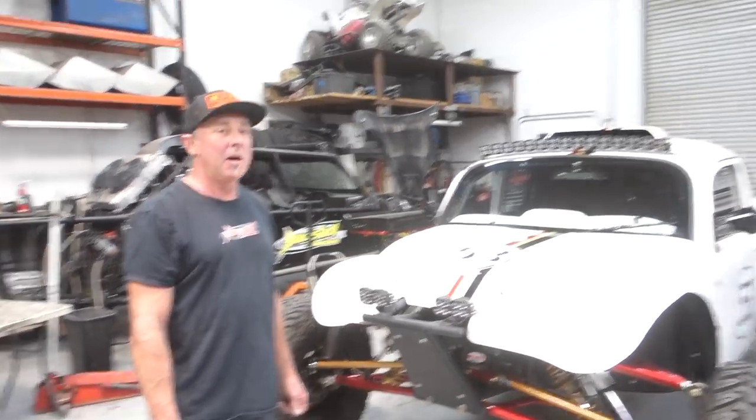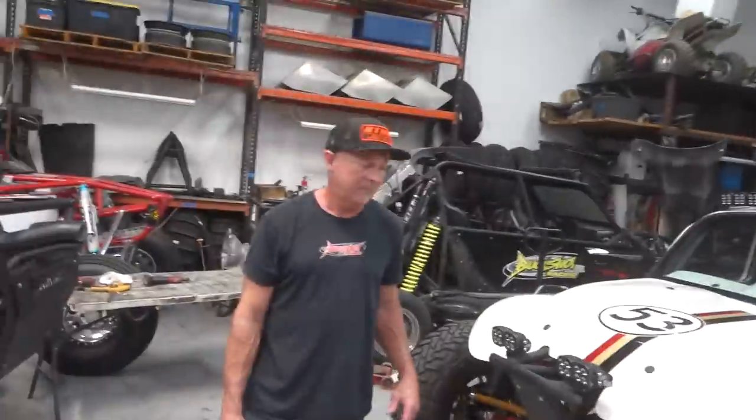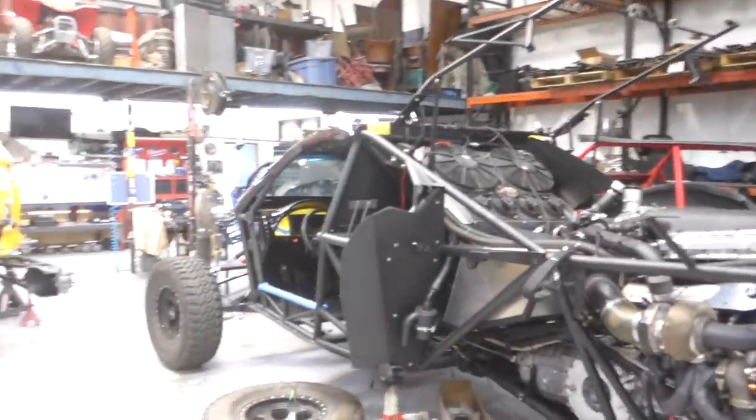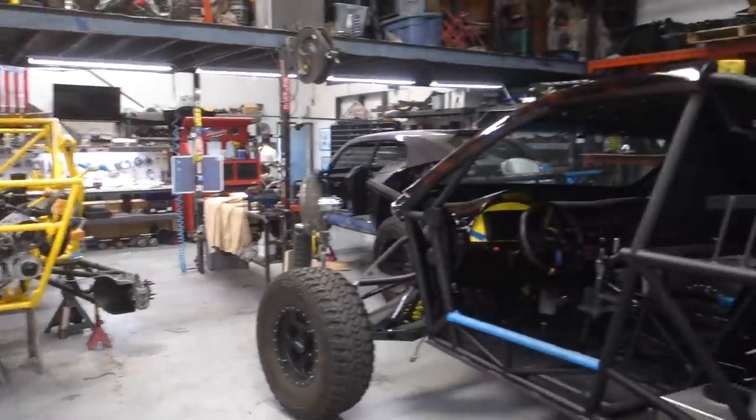You came to me to build a Baja Bug, and we had to do something different — can't just build a regular Baja Bug. That's what we're here to see today. We're in Andrew's shop, and there's a lot going on. That big X2R over there is about 1,800 horsepower. Seems like that's the number everyone wants nowadays.